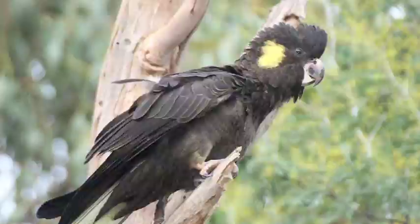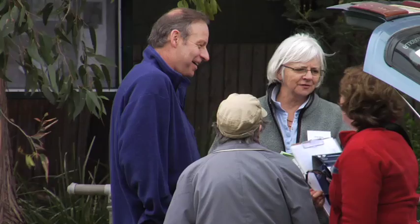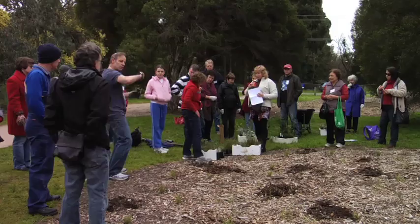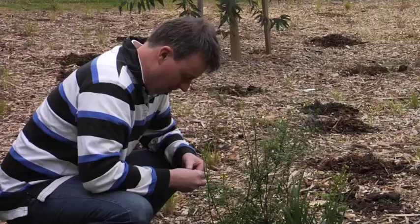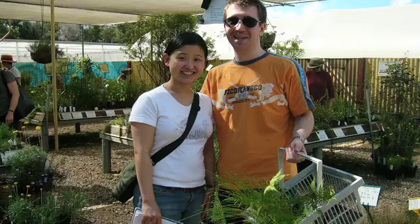The Backyard Biodiversity Project complements Council's revegetation work and provides a practical way for residents to take an active role in enhancing the natural environment. Over five to six weeks, residents come together for a series of workshops and activities. Workshops provide practical information about local biodiversity and advice on planning a successful habitat garden. An individual session with a landscape designer provides additional support, followed by a trip to an indigenous nursery to select some free tube stock plants.